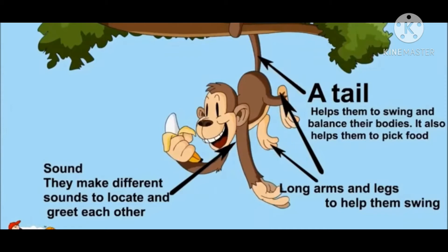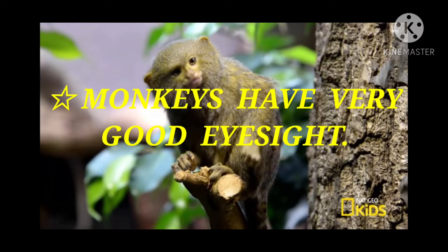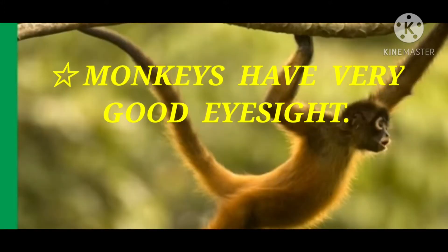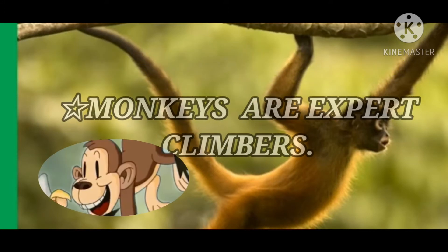The second adaptation is the sound — monkeys make different kinds of sounds to locate and greet each other. Because they live in a tropical rainforest where the jungle is very dense, they communicate with one another using sound. Monkeys also have very good eyesight, which helps them in leaping between branches and also to escape from predators.